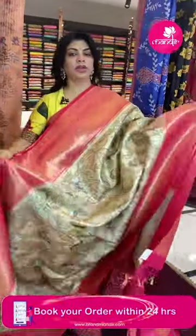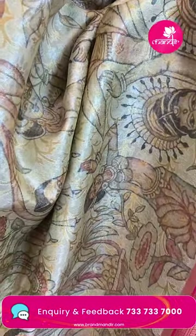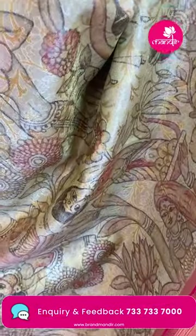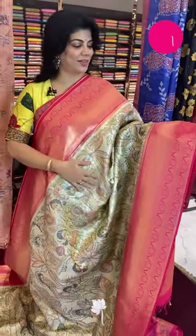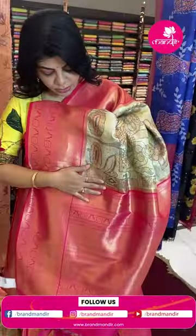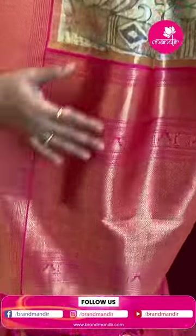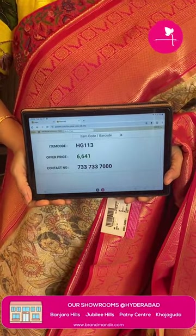Next sari: semi-banarasi silk sari, digital printed, in a cream and pink combination. Features stems and florals, kalamkari printed. Border contrast with diamonds, temples, florals and block borders. Pallu has contrast with curvy butas, rounds and florals, and a diamond border. Tissue gloss with a white border. Sari pricing: 6,641. HEG113 is the sari code.